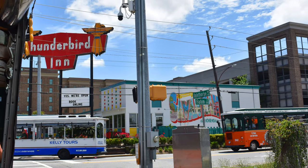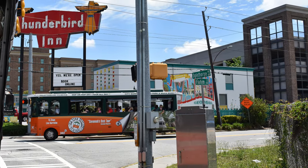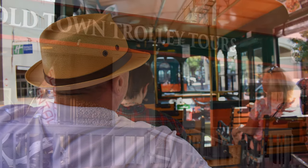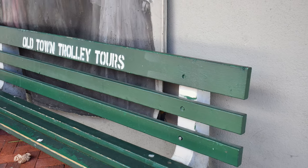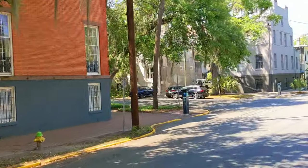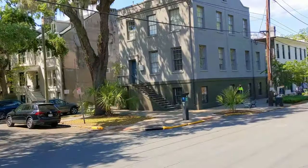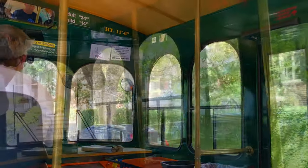The Savannah Trolley Tours are a great option for those who want to get from point A to point B. The trolley allows you to get off at any of the 15 convenient stops. Each stop is situated close to popular attractions, shops, and restaurants. At your convenience, you just re-board and it's on with the tour! Trolleys depart from all stops at least every 20 minutes.